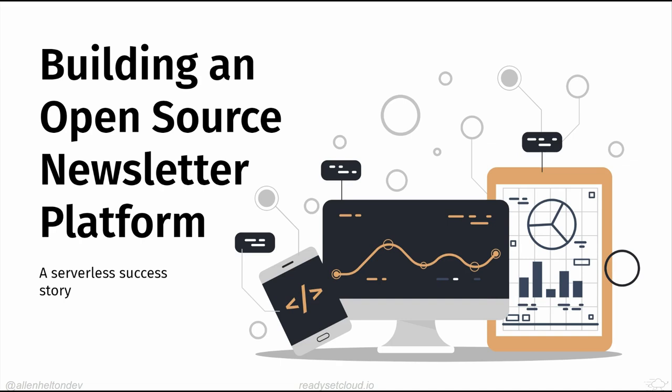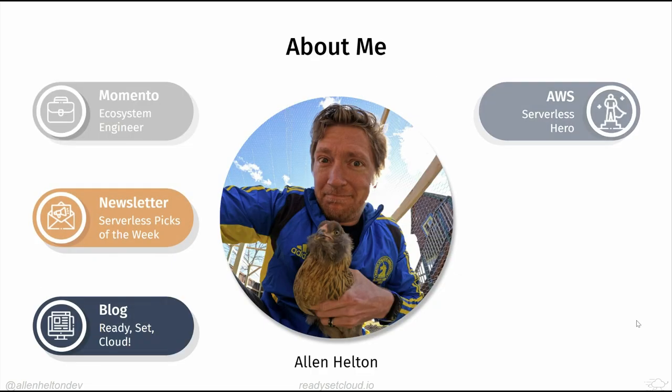Hey everybody, nice to see some people I recognize and some I don't — happy to meet everyone. Today I want to talk about how I used serverless technologies, specifically with AWS, to solve a problem I had very recently back in December. I built an open source newsletter platform that everybody here can download, deploy into AWS, and have their own newsletter platform.